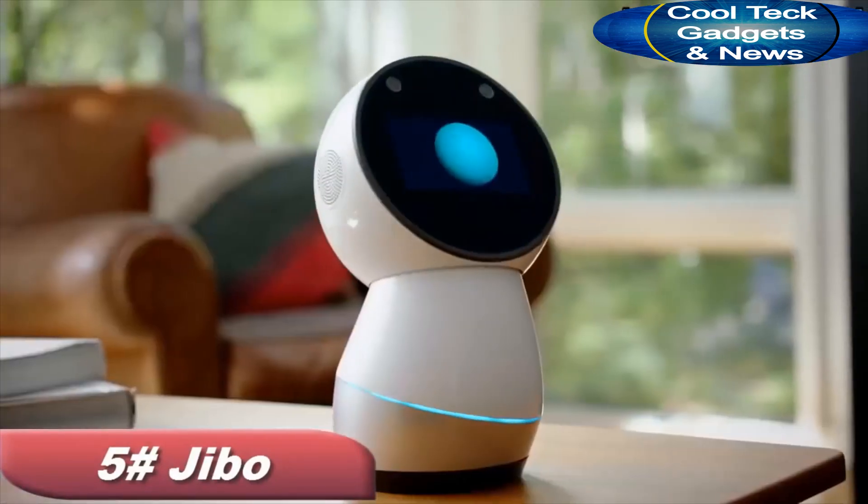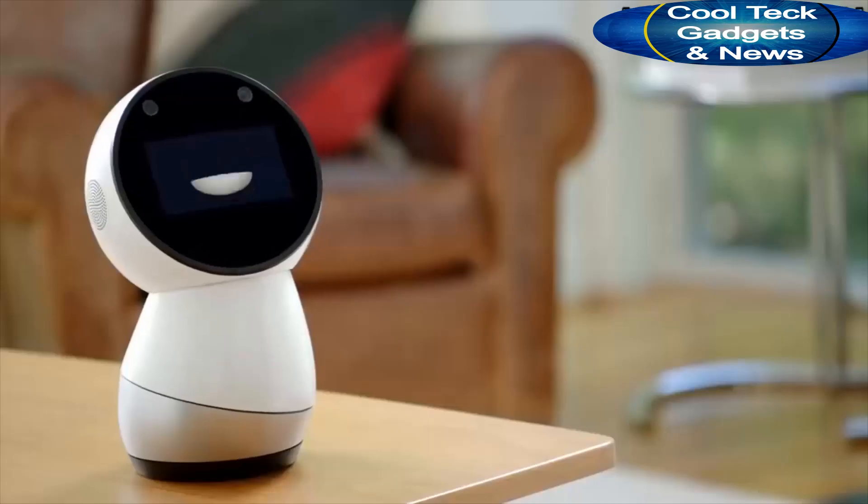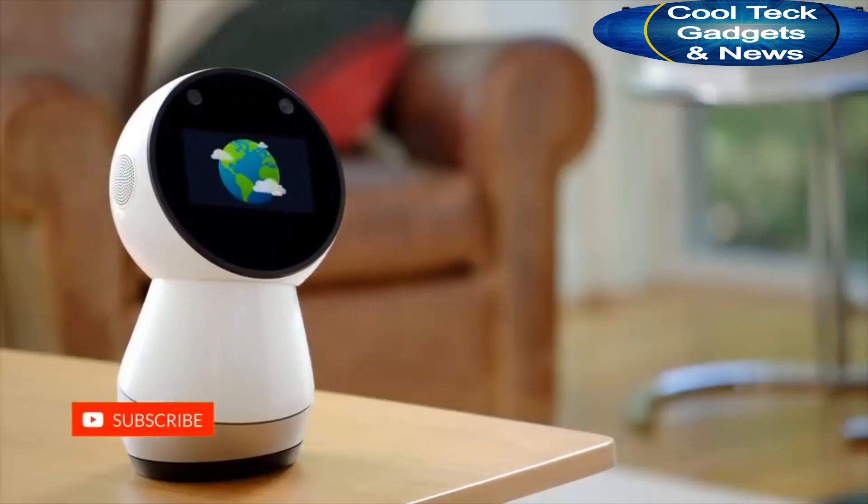Hey Jibo, what's up? Hey Aaron, not much. Just watching the world turn.